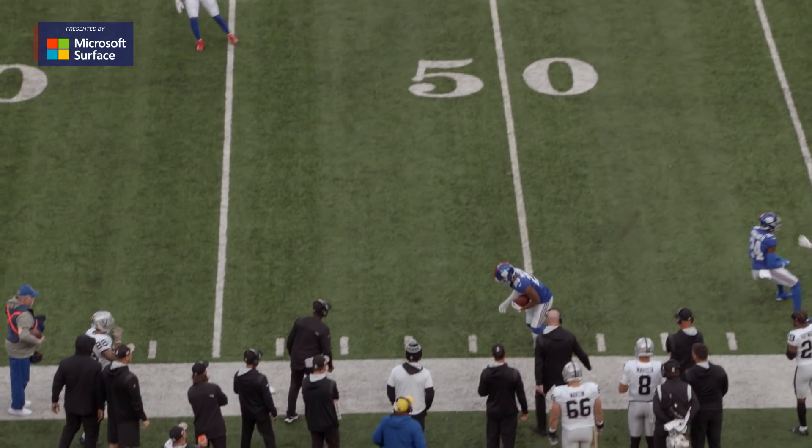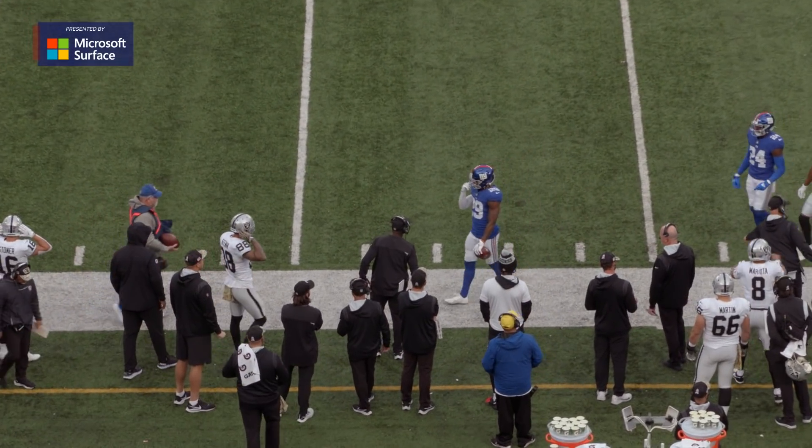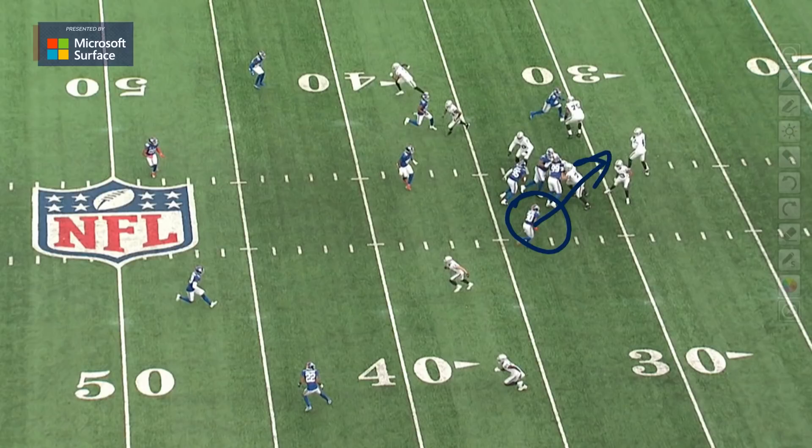The Giants also add a little zone pressure here — a little zone dog coming right here. Darnay Holmes is firing off the slot, and you've got Tate Crowder getting back in his coverage responsibilities on the second level. There's a little pressure with a twist up front. This is all designed to create some one-on-one blocking up front and force the quarterback to get the ball out of his hands.